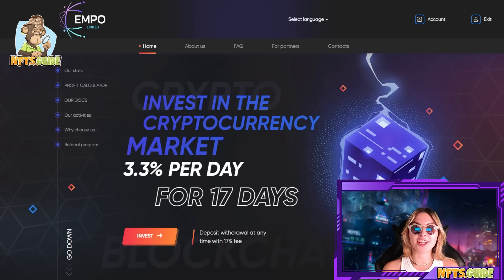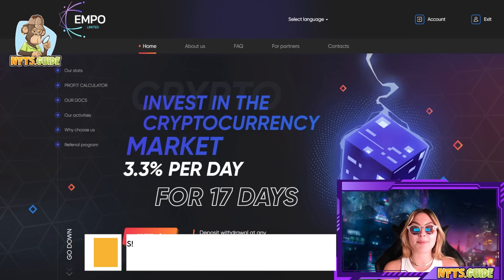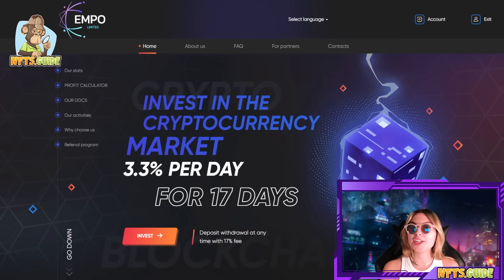What is up everyone? I'm your NFT guide for the day and in today's video I'm going to be introducing to you guys an incredible opportunity that I'm very excited to share with you. It's an investment platform called Expo Limited. I have not seen a project such as this one with such detail and effort actually being put into it — and I'm so excited to give you guys all the details on how it works, what they're all about, and how you can become a part of it.